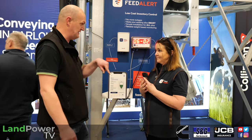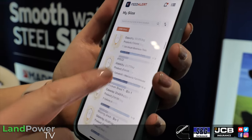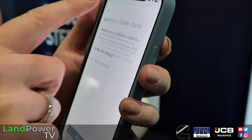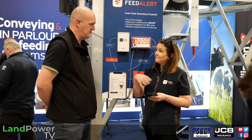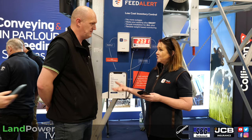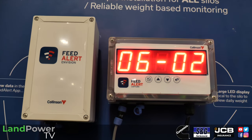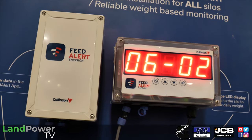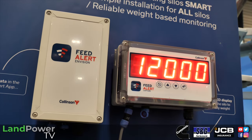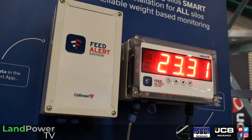Alerts are sent as push notifications to your phone or by email — or both. There's a downloadable app with no subscription fees — one cost only. You can invite your team to view the data. You can also share the data with your feed company so they can monitor levels. While feed companies are still getting used to the technology, they do tend to pick up the phone when they see levels dropping.